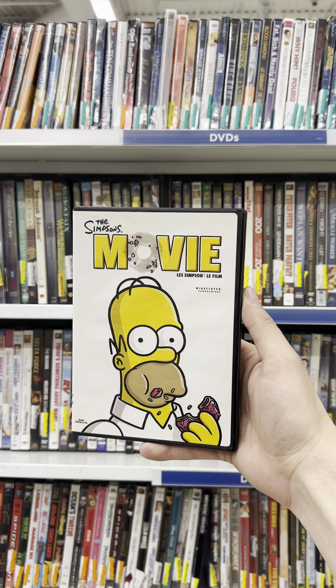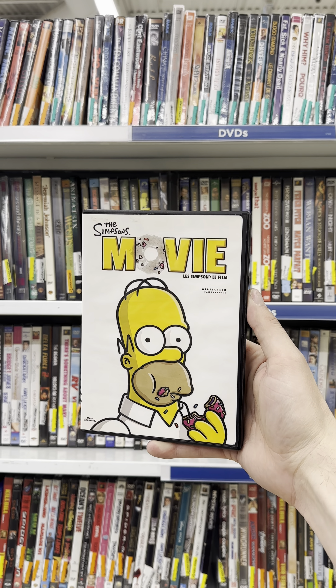Can we find a copy of The Simpsons Movie? On our Simpsons Movie Quest, we've got The Simpsons Movie, the widescreen version, for $2.99. This is our 231st copy of The Simpsons Movie on DVD.